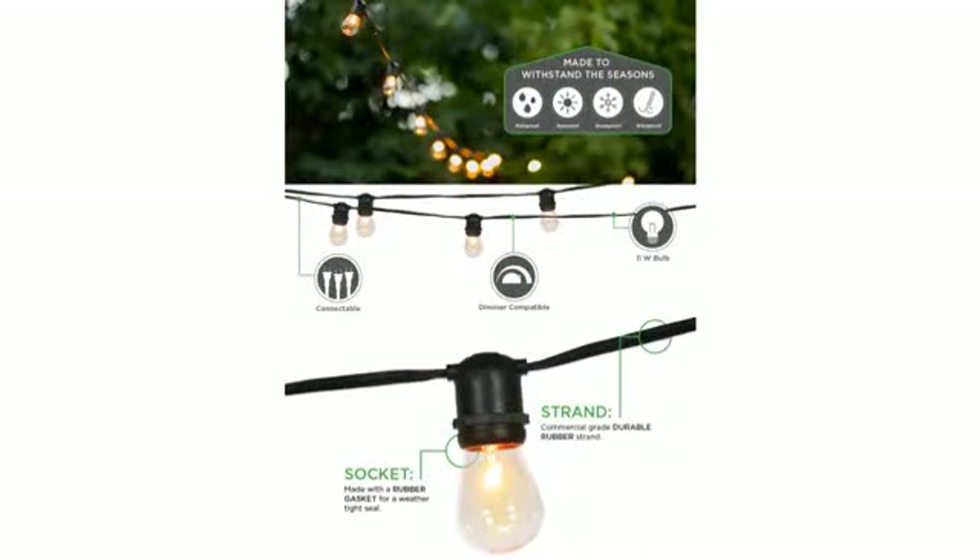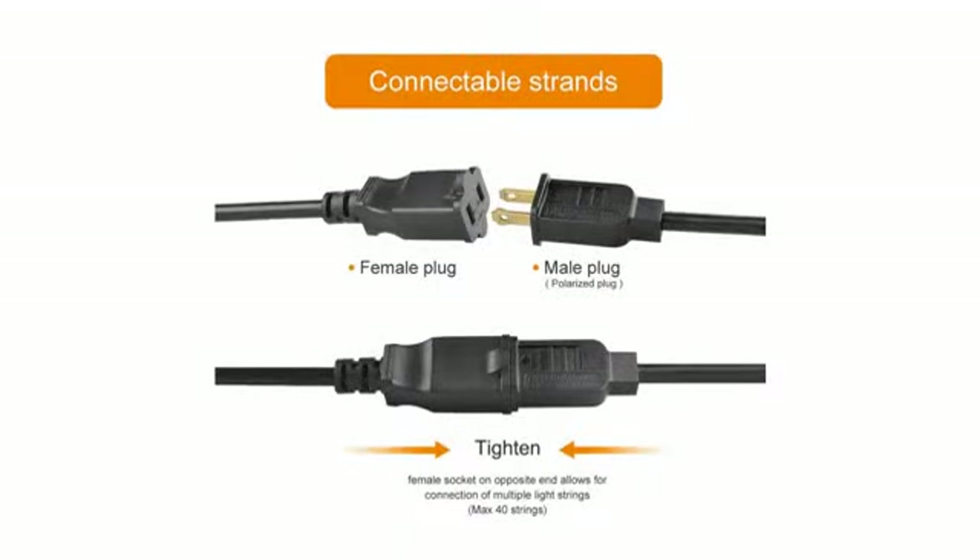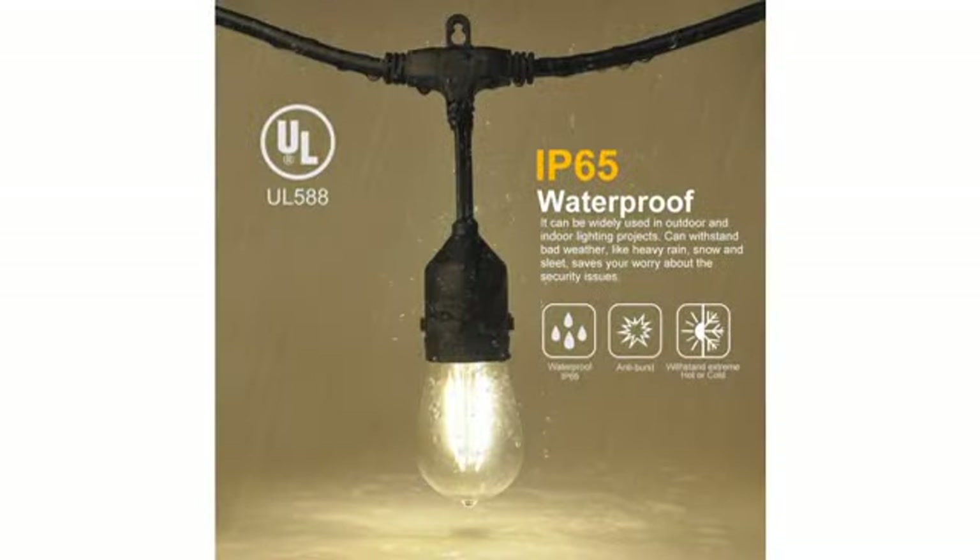These aren't inexpensive, but trust me when I say they're worth every penny. If you're looking for some magic for your outdoor area, you simply can't go wrong with these.